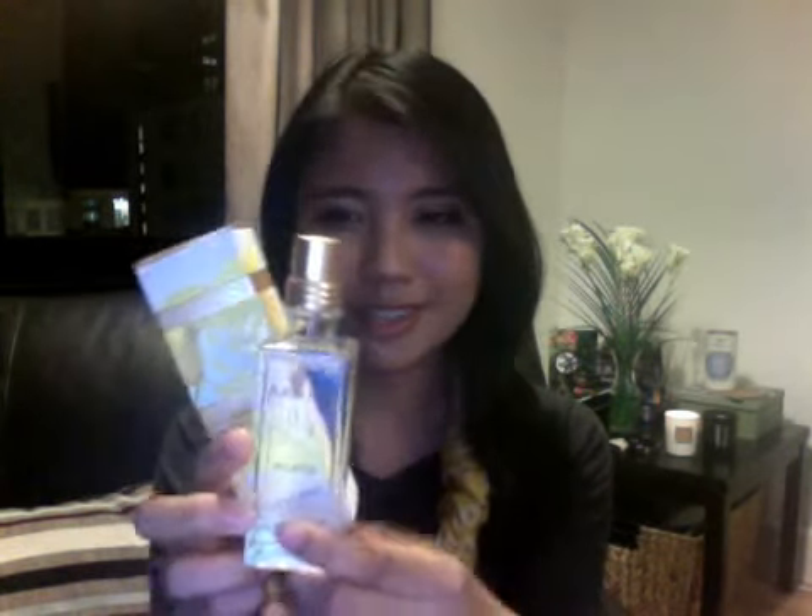Today we're going to talk about L'Occitane's new winter fragrance from La Collection de Grasse, Fleur d'Or and Acacia, with this lovely yellow golden box.